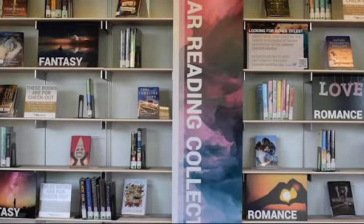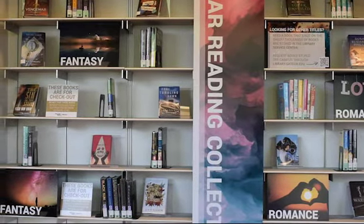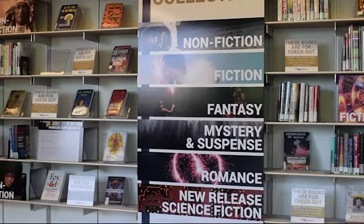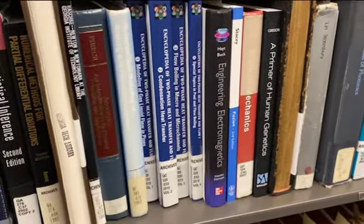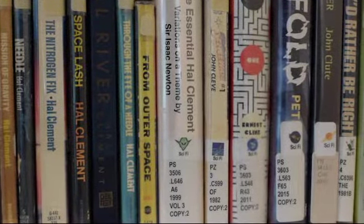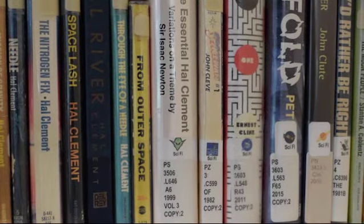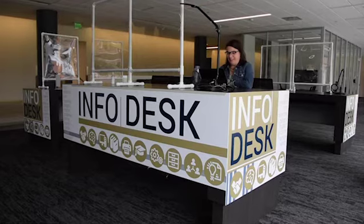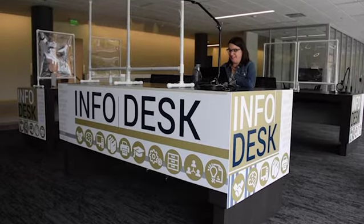Did you know that as a staff member, you have full borrowing privileges for the entire Georgia Tech collection, including online titles, those collections in cold storage, and the materials in the building? This includes our popular reading collection on the first floor of Price Gilbert, the core collections on floors 2 through 4 of Price Gilbert, and the circulating science fiction collection on the first floor of Crosland Tower. You simply check out books using your buzzcard — bring them down to the info desk on grove level, and we'll take care of the rest.